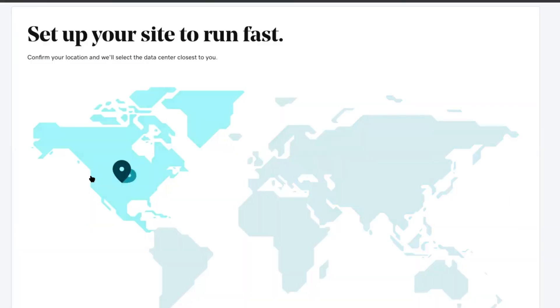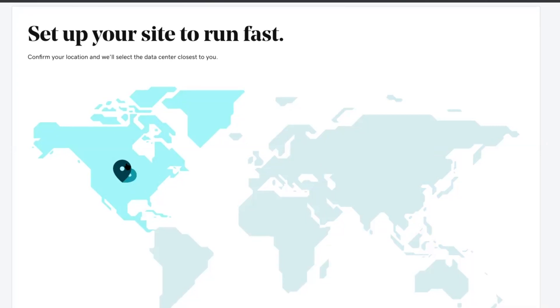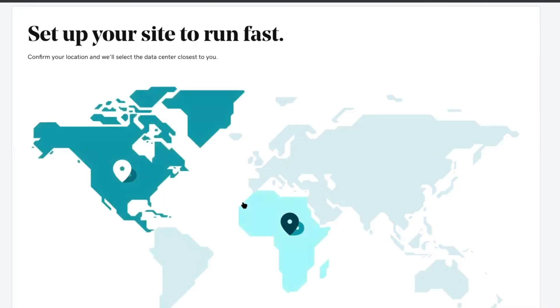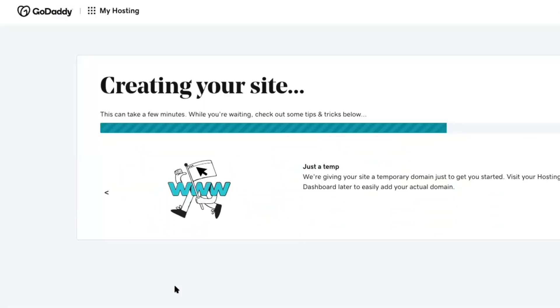You want to go ahead and confirm your location, and then GoDaddy will select the data center that is closest to you. I'm going to click on North America and then click Continue. Creating your site can take a few minutes.